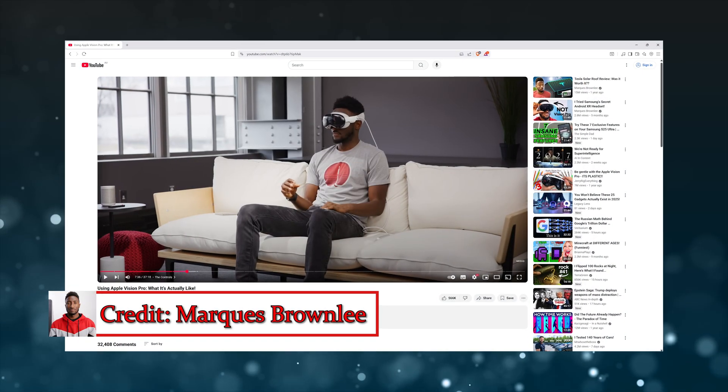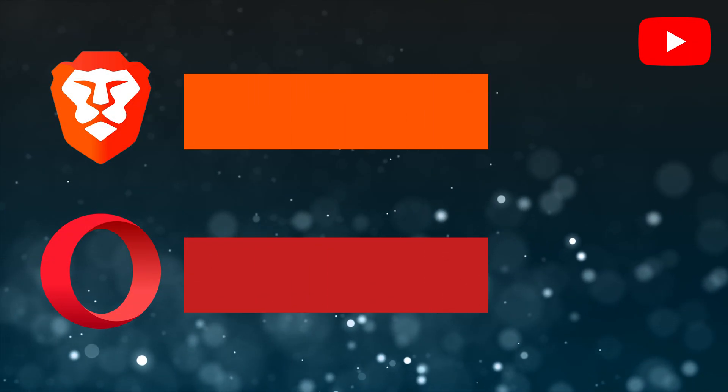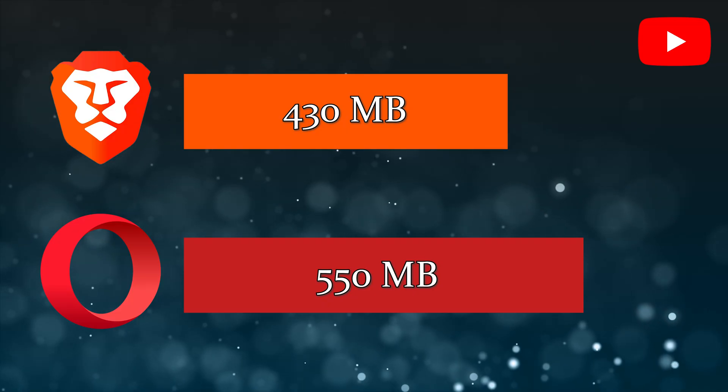We kick things off by loading the same YouTube video on both browsers and setting it to the highest available quality. Brave did better than Opera here, using 430 megabytes of RAM compared to Opera's 550 megabytes of RAM to play that same YouTube video.